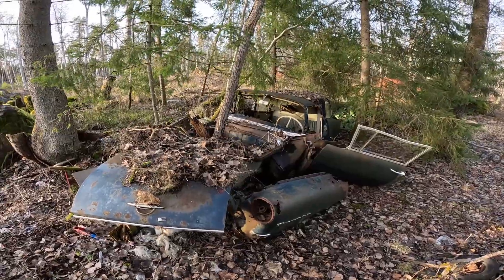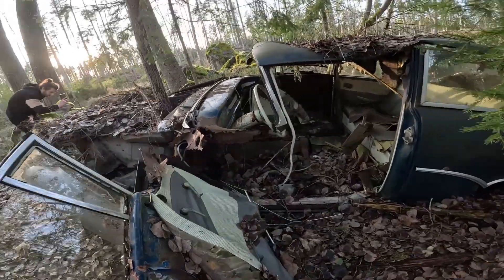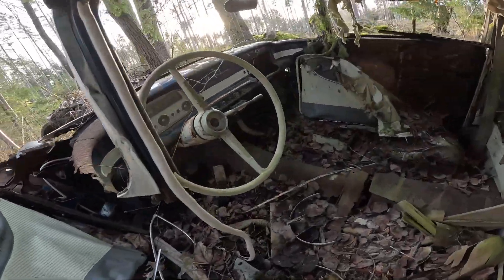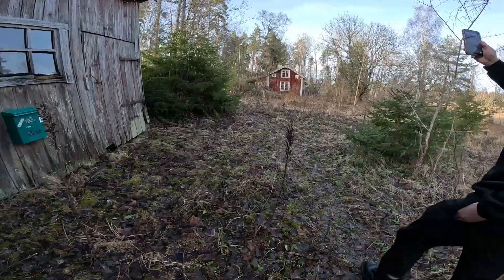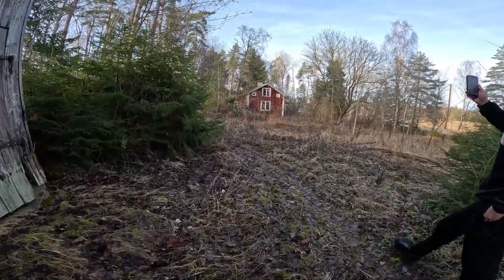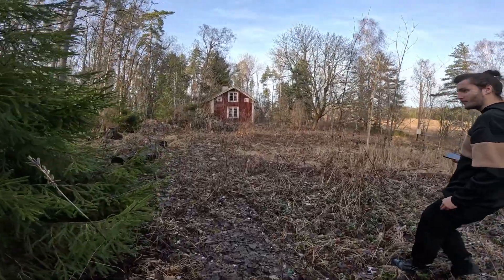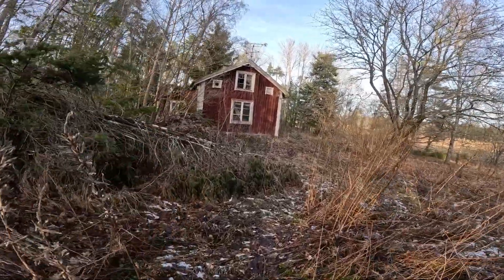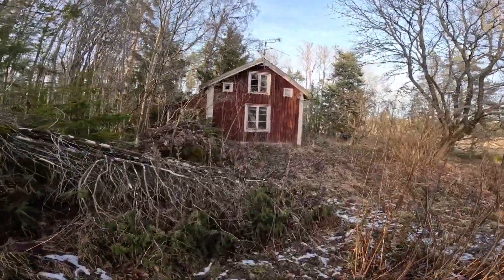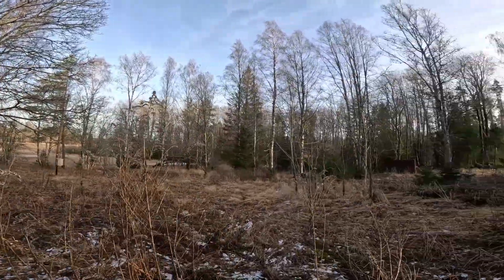It's so old. Now I'm going to the house, just to take some footage for Instagram. Here is already the house. It's so cozy and beautiful. You can see it's just in the middle of a forest.